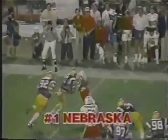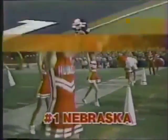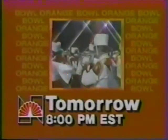Tomorrow night, it's a battle for the national championship. Heisman Trophy winner Mike Rozier leads the most explosive offense in the history of college football. Number one Nebraska takes on Cinderella Miami in the Orange Bowl — tomorrow night on NBC Sports.